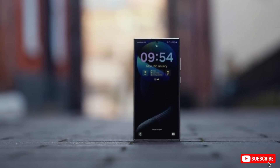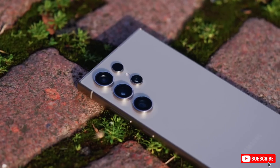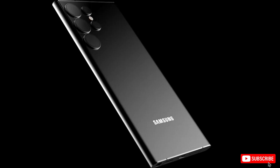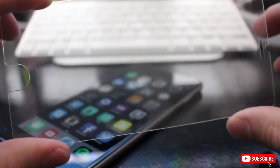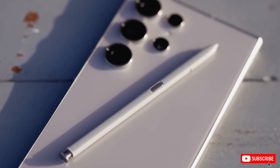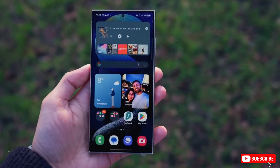Hey everyone, welcome back to the channel. Today we've got some exciting updates and leaks about the upcoming Samsung Galaxy S25 Ultra. We have three major updates for you today, and one of them reveals that the display and camera on the S25 Ultra are set to reach new heights of excellence.